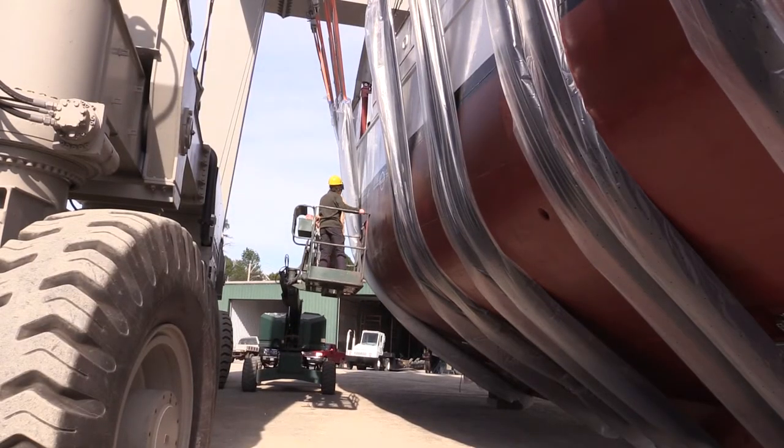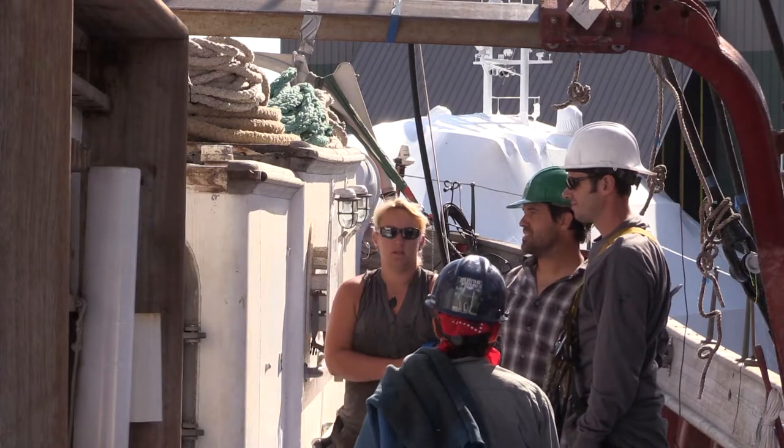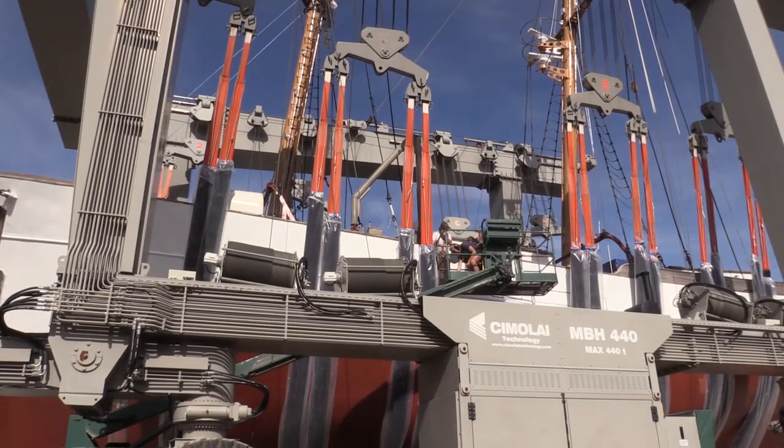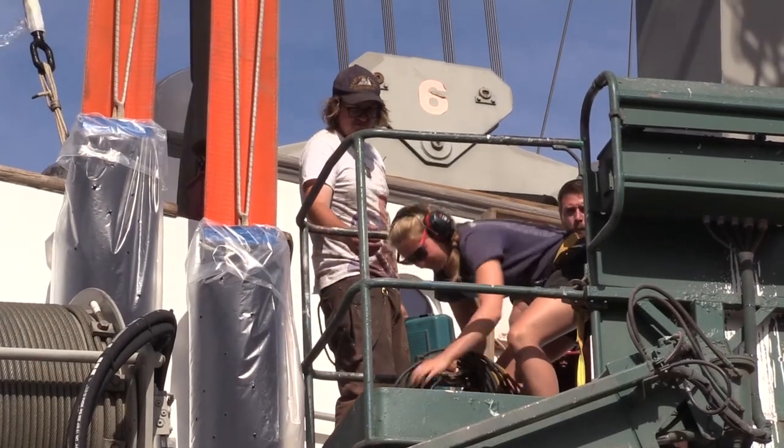Main engine rebuild, transmission rebuild, our windlass was off, our hydro winch was off. We've replaced the hull plating, replaced a lot of the deck parts, generators replaced. The rig was completely taken off and broken down, and all these pieces inspected and put back together.